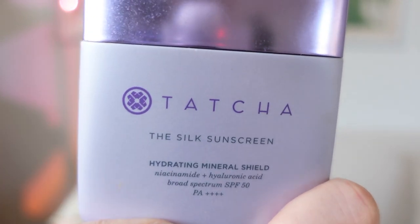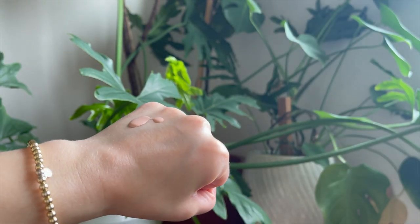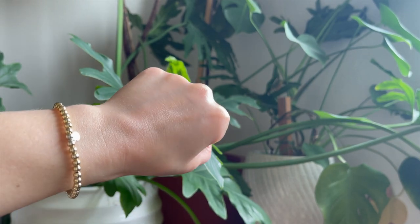The final top pick and the most expensive of them all is the new Tatcha SPF — the Silk Sunscreen, a hydrating mineral shield. It has niacinamide and hyaluronic acid and is SPF 50. Definitely shake before use. It's much more watery compared to the Dr. Jart — more of a glowy finish. It doesn't have a white cast because it has a little pink tint to it, which blends and actually matches my skin well.